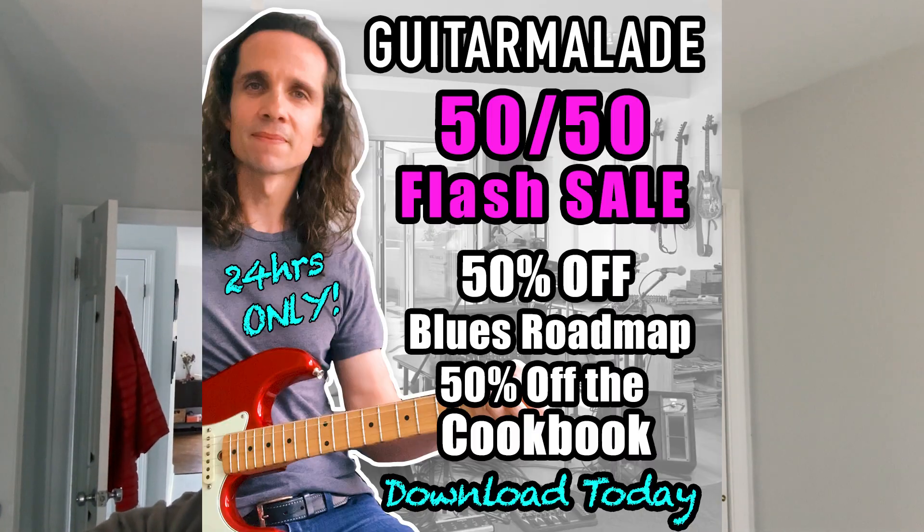What's up, Sauce Nation? Flash Sale — 24 hours of savings on saucy progress. We're doing a 50-50 sale, which is 50% off the cookbook and 50% off the Blues Pentatonic Roadmap, also known as the greatest blues course ever created — says my mom and other people, but mostly her.